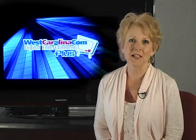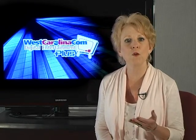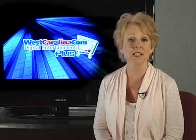Welcome to West Carolina Communications Video on Demand. The following video will help you become more familiar with our services, enabling you to enjoy all the wonderful features that your DE Plus TV service has to offer. Here are some of the most common problems you may encounter and their solutions.